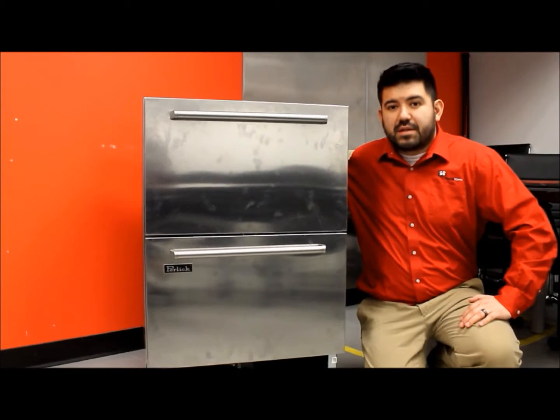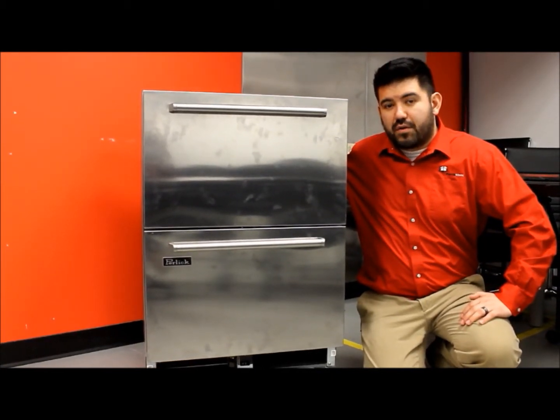Hi there, I'm Joe Beza with Parkstown Tech Support. Today we're going to be discussing optimal temperatures for freezers and coolers.